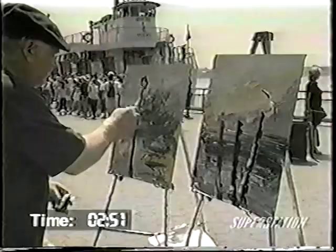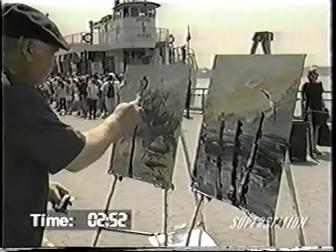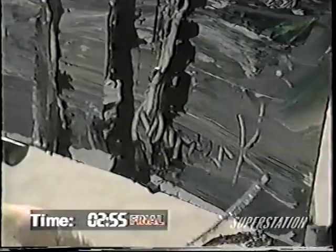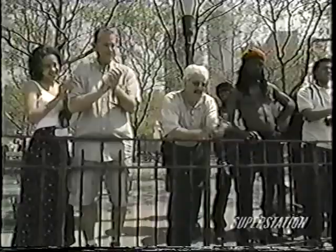And back on the promenade, where Morris has become a celebrity of sorts, the incredible artist adds a final touch. Okay, finish! Unbelievably, he finishes two paintings in record time — after a mere two minutes and 55 seconds. Unbelievable! I can paint faster than anybody in the world. Please believe it or not — we'll be right back.